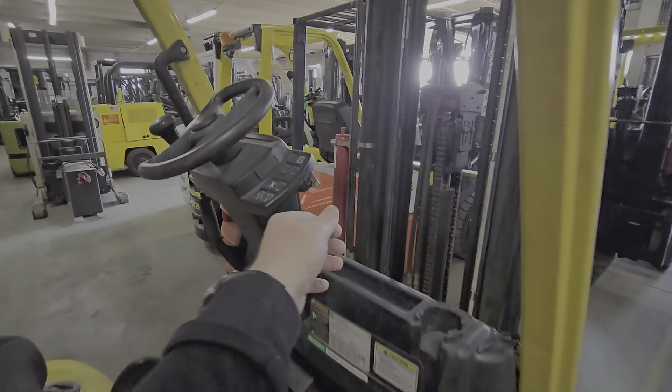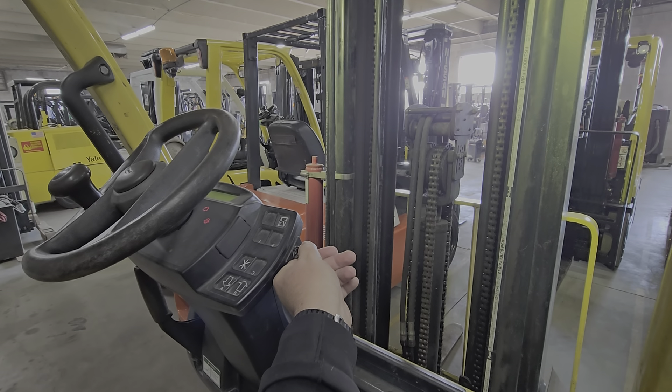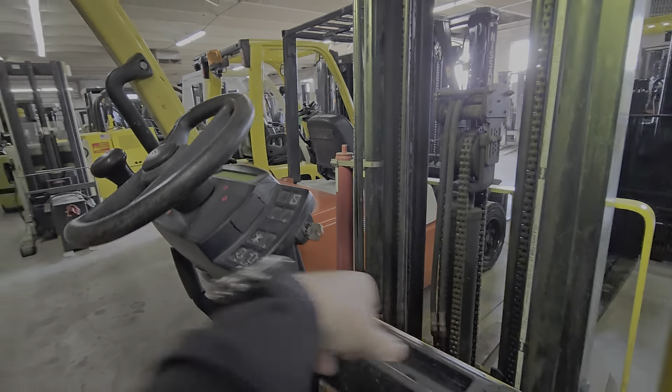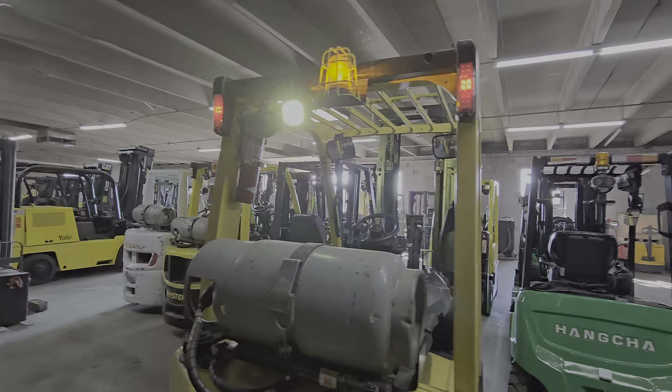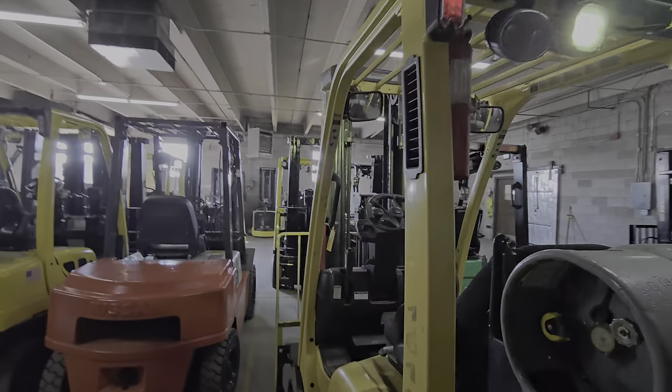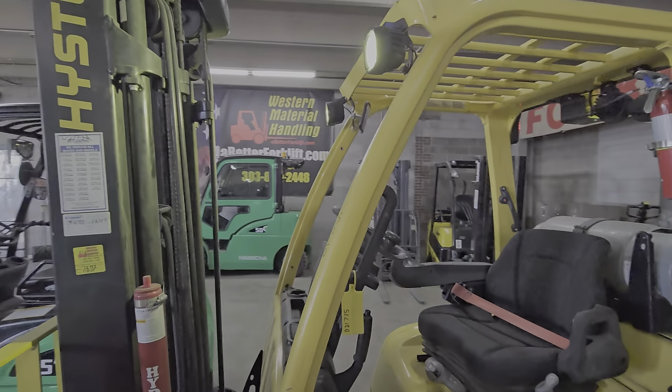It has a full LED setup and OSHA compliance — LED turn lights, brake lights, flood light, and strobe, front and rear.